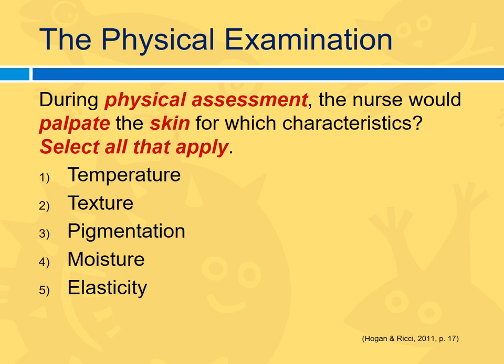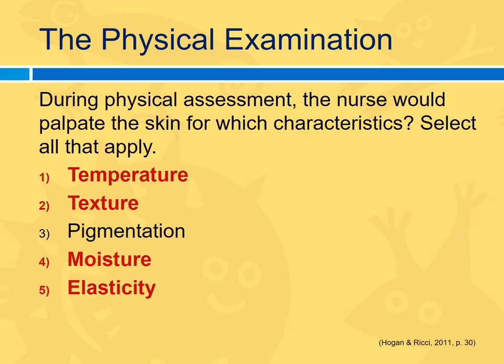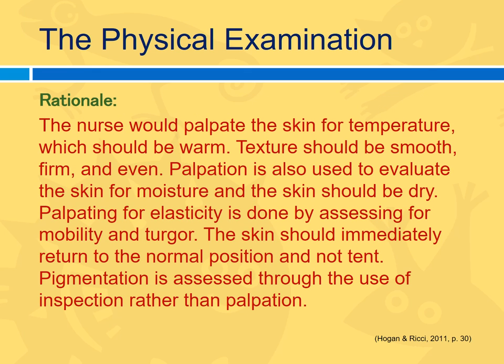Select all that apply for palpating. Temperature: true — you can palpate temperature. Texture: true. Pigment: false — if there's no raised lesion, you can see pigment but you can't feel it. Moisture: true — you can palpate moisture. Elasticity: true — you can palpate elasticity with your fingers. So you would palpate the skin for temperature, texture, moisture, and elasticity, but you cannot assess pigment through palpation.